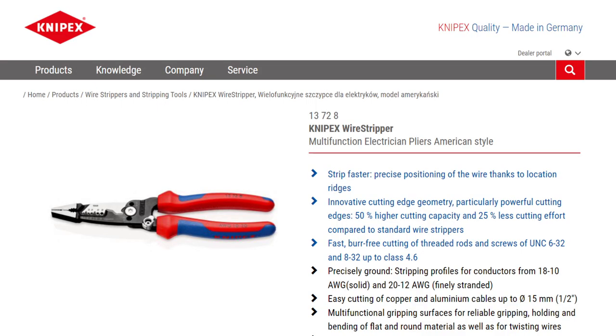Another bit of kit which passes the 'we want one' test is an American-style multi-function wire stripper from Nipex. As well as stripping and cutting both solid and stranded wire, you can also cut screws. The screw cutting holes don't have threads, so a screw can be inserted and cut making it faster and easier. Additional features include locating ridges for easily finding the correct stripping holes without looking, and wide gripping jaws for twisting wires.